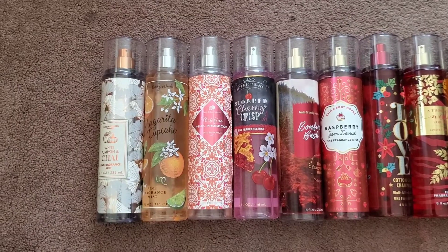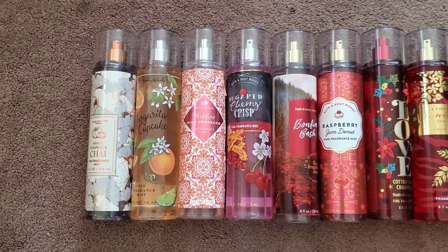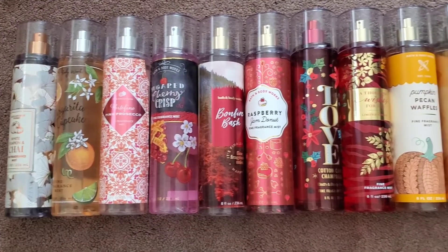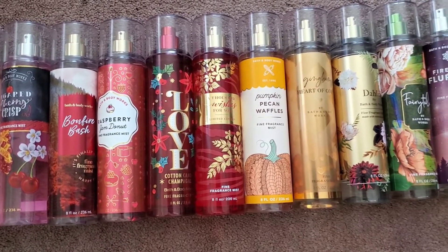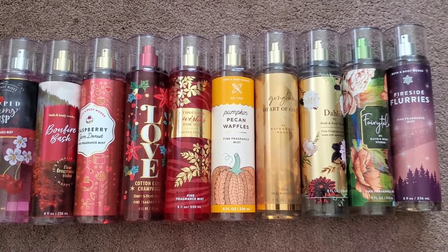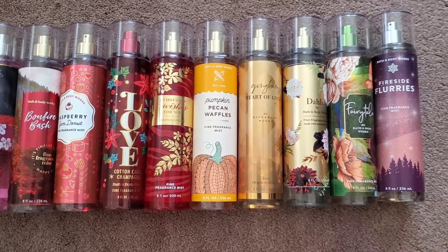From left to right we have white pumpkin and chai, margarita cupcake, portofino pink prosecco, sugar cherry crisp, bonfire bash, raspberry jam donut, love cotton candy champagne, a thousand wishes for you, pumpkin pecan waffles, gingham heart of gold, dahlia, fairytale, and fireside flurries.